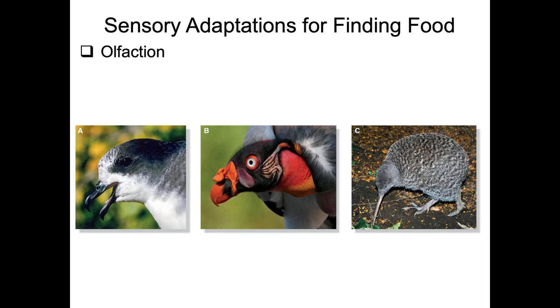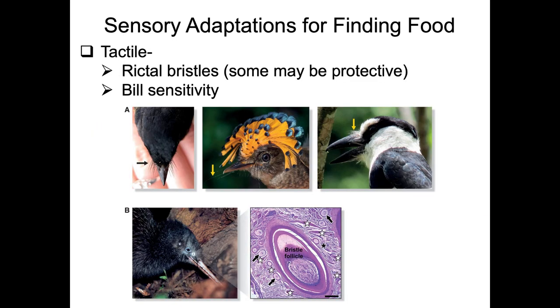Vultures have a really good sense of smell for detecting decaying flesh, which is how they find their prey. Kiwis are nocturnal probers going after soil invertebrates - they have really poor eyesight and their nostrils are at the tips of their bill, making olfaction critically important. Rictal bristles are also important for prey manipulation and protecting sensitive structures like the eyes when attacking invertebrates or larger prey, as seen in flycatchers and kiwis.